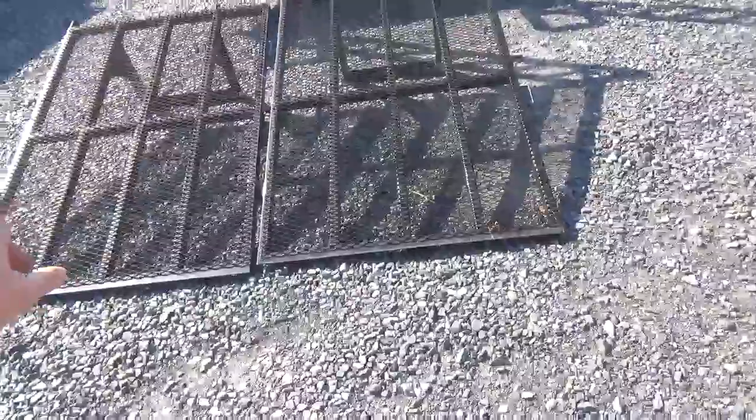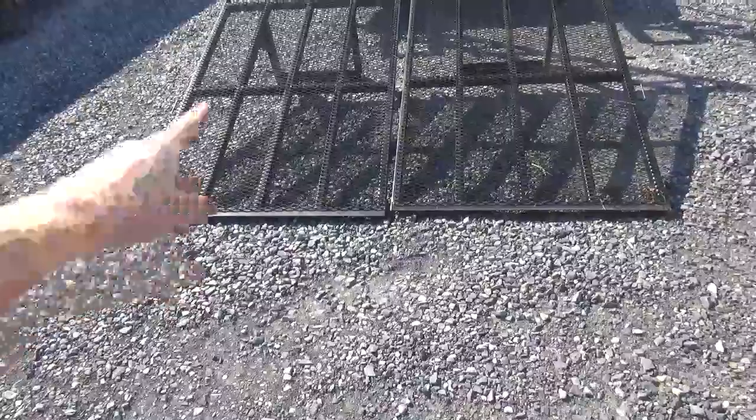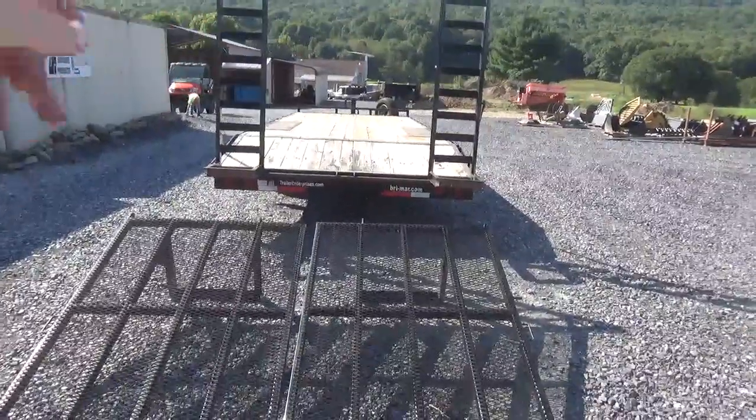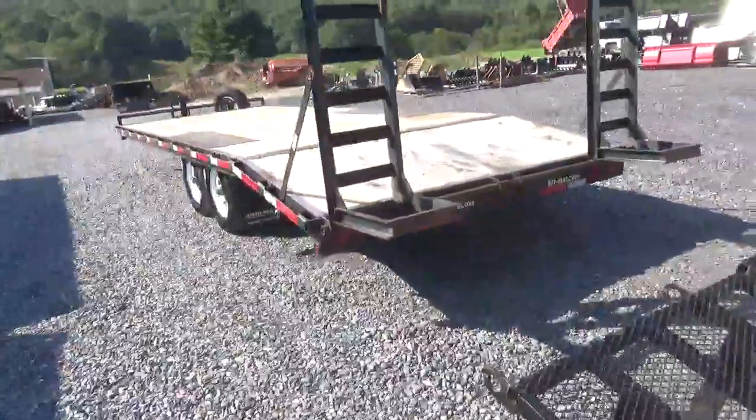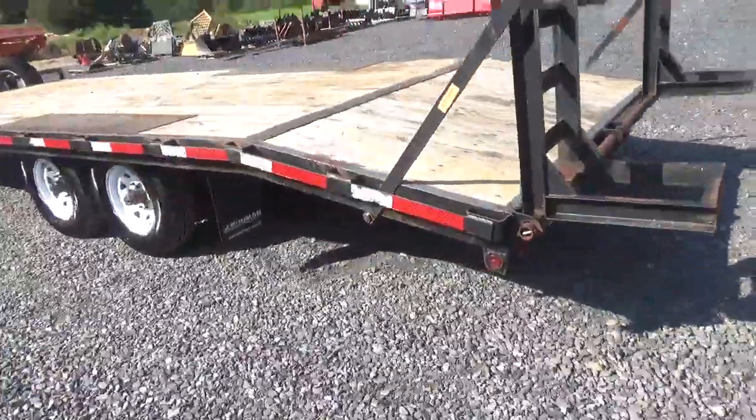It does have two sets of ramps — it has the landscape style ramp, the springs are in a toolbox, and it has the ladder ramps. All in good shape. All LED lights, rub rail, chain pockets.